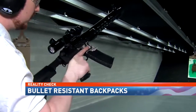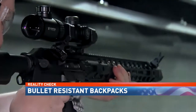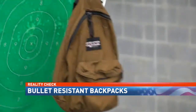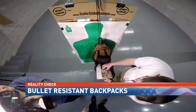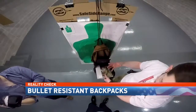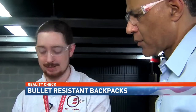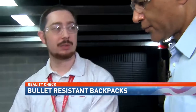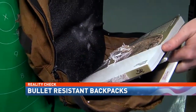Then, a test of what's become the weapon of choice for shooters — an AR-15. The lightweight Kevlar insert was no match for the assault rifle. 'The issue with the AR is the energy that it creates when it impacts. This being blown out — it shatters. It has a huge energy wave that follows it.'